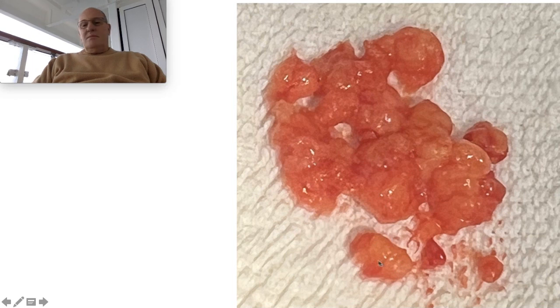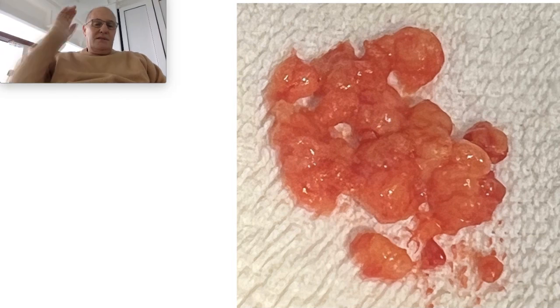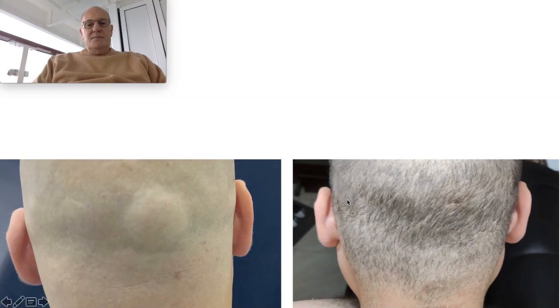You can see fragments of the lipoma — I removed it completely. I put a bandage immediately to compress the area. This is the only stitch, which is removed at seven days. This is the patient seven days after the procedure, and here we can see the pre and post with this minimal incision.